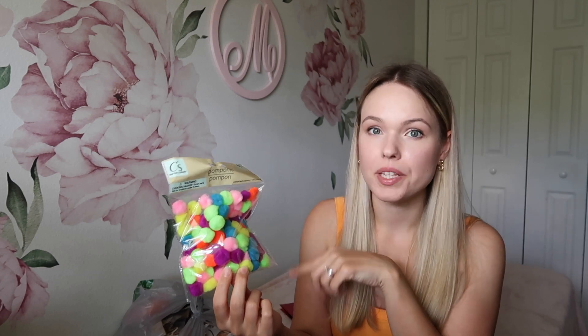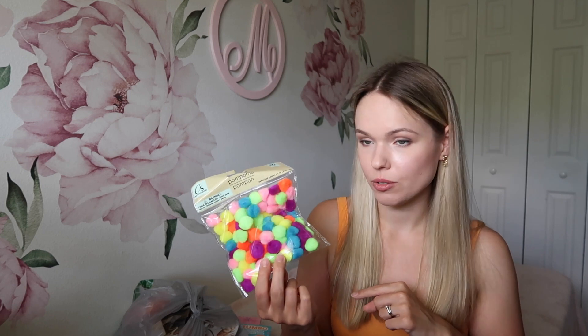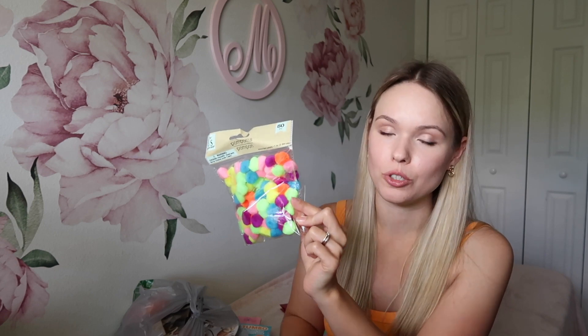Then I got some pom-poms. Mikaela loves to play with them in the water, but ours were too old — maybe there was some mold in there from how much they were in the water — so I just decided to get new ones. There are so many things you can do with these to entertain your kids. You can search on Pinterest ways to use them with your toddler.